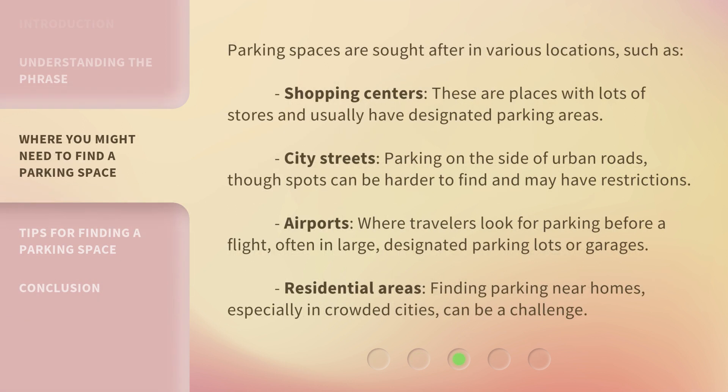Parking spaces are sought after in various locations, such as shopping centers — places with lots of stores that usually have designated parking areas. City streets: parking on the side of urban roads, where spots can be harder to find and may have restrictions. Airports: where travelers look for parking before a flight, often in large designated parking lots or garages. And residential areas: finding parking near homes, especially in crowded cities, can be a challenge.